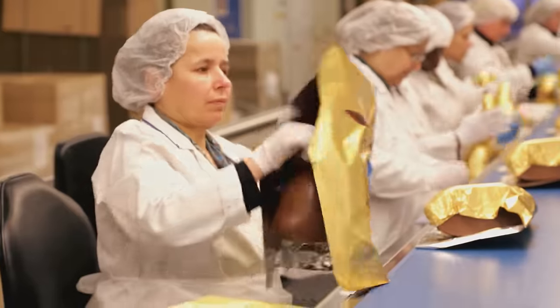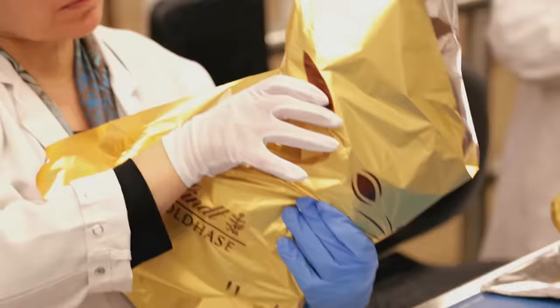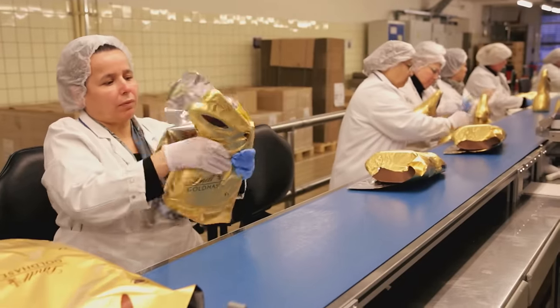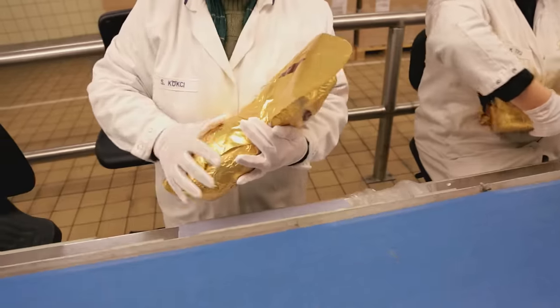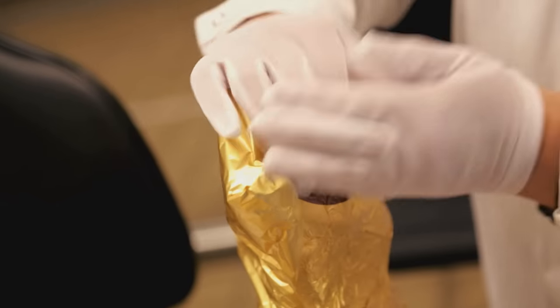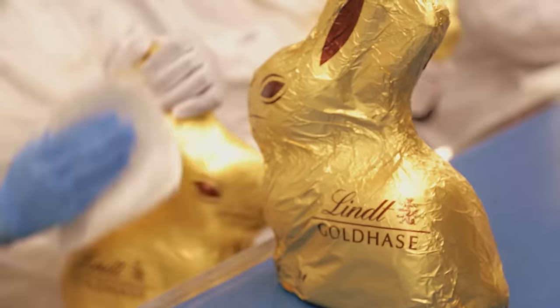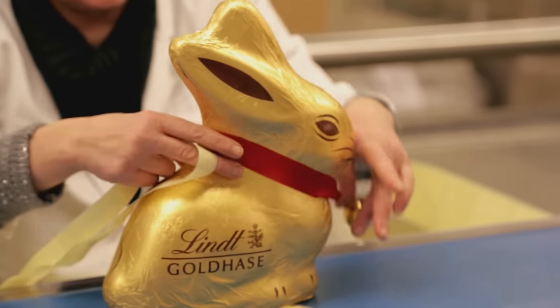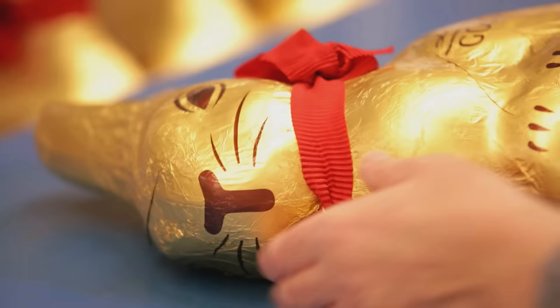His gold coat is smoothed out entirely by hand, tailor-made as it were. He is really lucky, because he is stroked and smoothed even longer than the little gold bunnies. And obviously, his little bell is more a fully grown one.